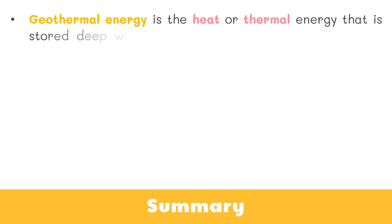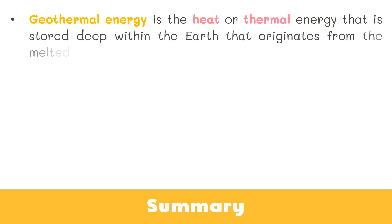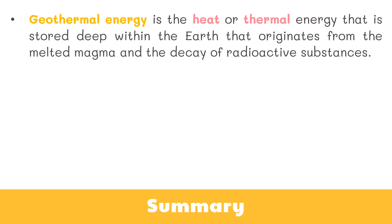Here's a quick recap. Geothermal energy is the heat or thermal energy that is stored deep within the Earth, originating from the melted magma and the decay of radioactive substances.